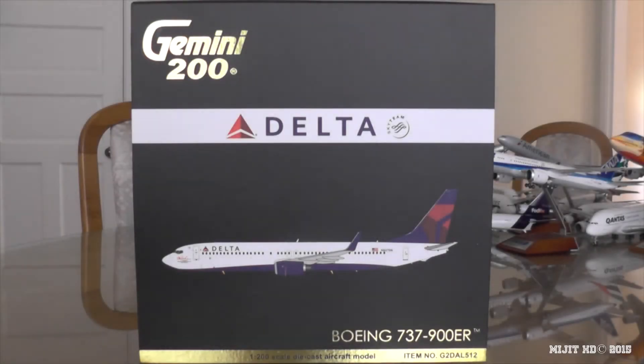Hey, what's up guys, Mitch HD here, and I'm here with a first for 1 to 200 scale diecast. This is a 737-900 by Gemini Jets in a 1 to 200 scale. It's a Delta Airlines 737-900ER with winglets.